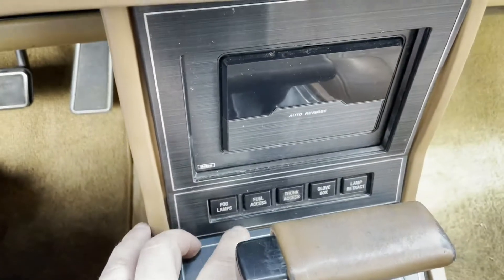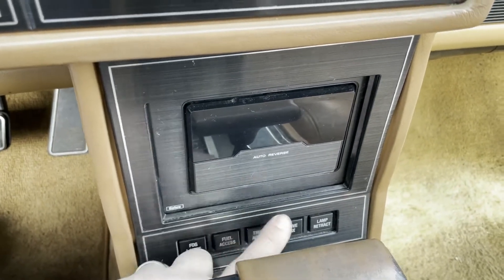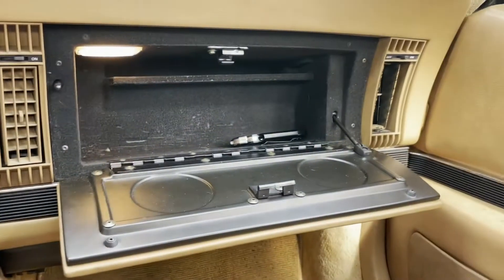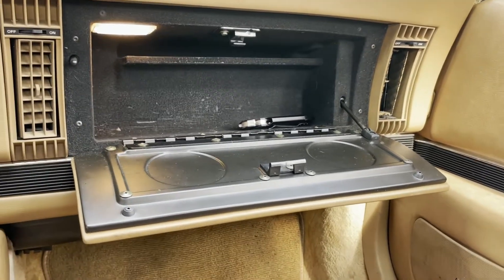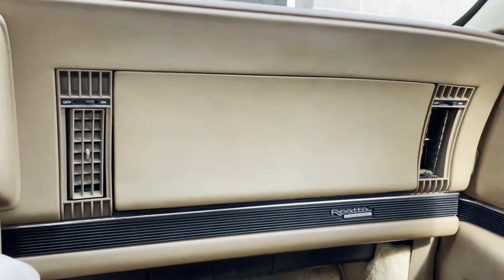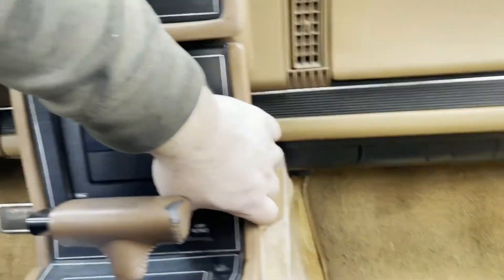There's a fog lamp button, a fuel access button, and then the glove box button — watch this. Everyone needs a glove box that ejects with that kind of force. I think that's kind of hilarious — I mean, that's what we all need.